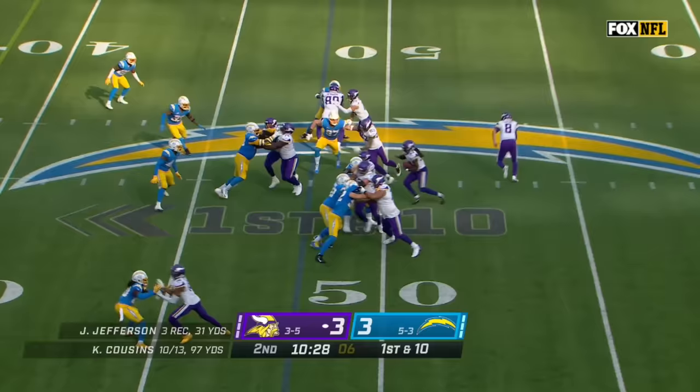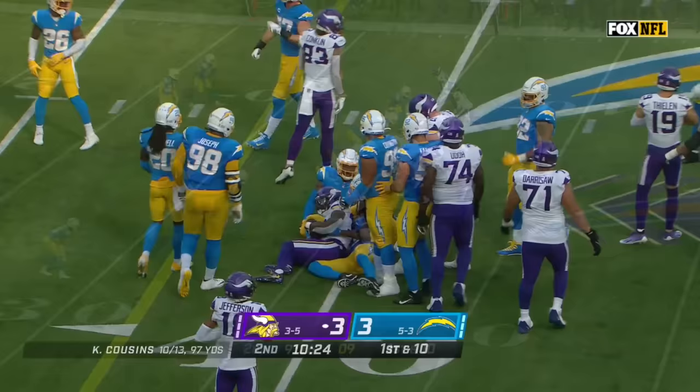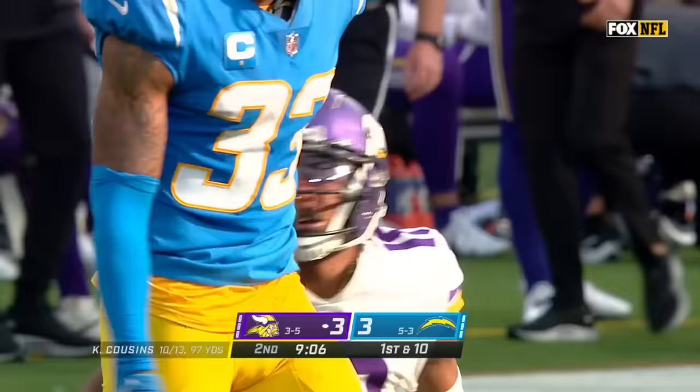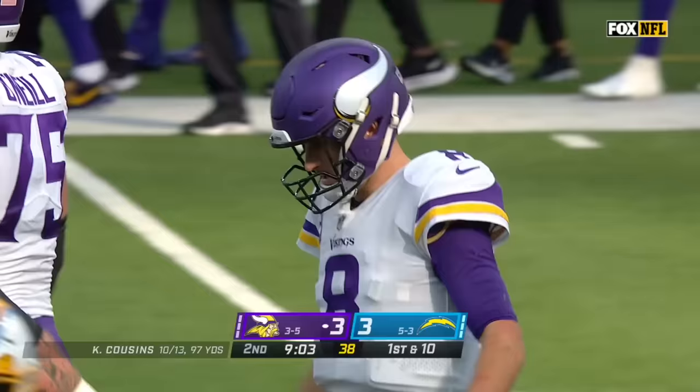First down and ten — the first third-down conversion for either team as Cook goes up the middle. Cousins on first down, Chargers rush five. Cousins over the middle — Jefferson open at the 20, Jefferson inside the 15, and a first down for Minnesota at the 14-yard line of Los Angeles.